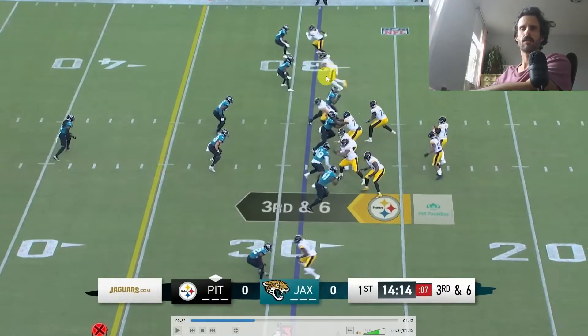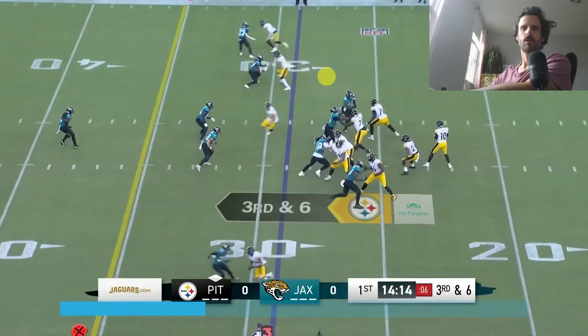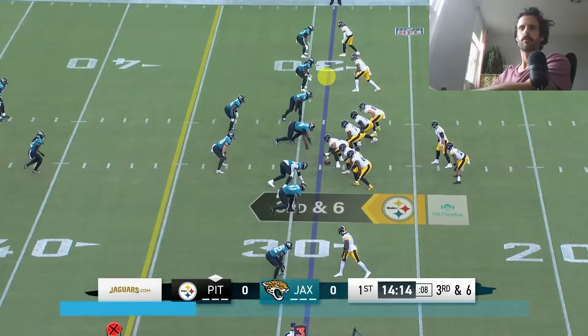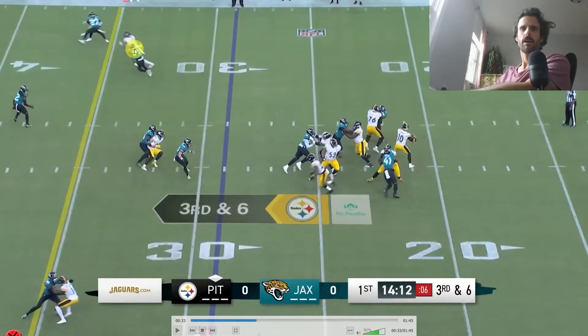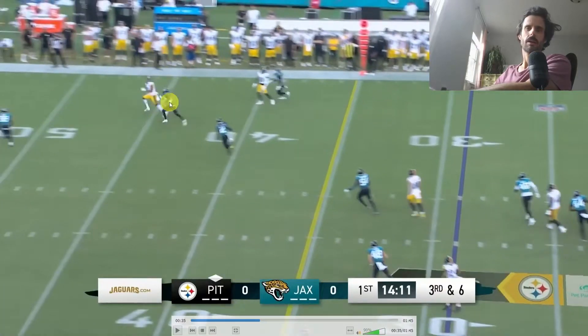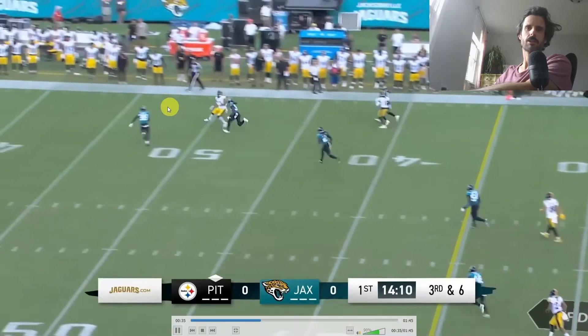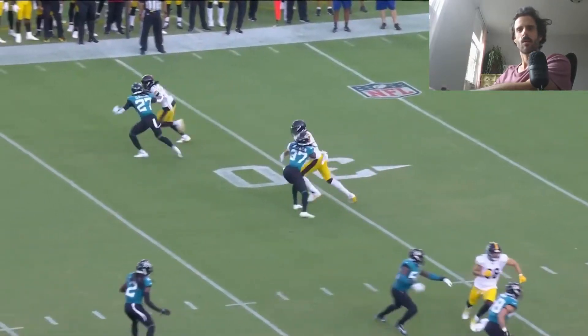Taking a look at this play from the preseason, he makes a really nice move on this corner with a jab step and immediately creates some width. Trubisky sees it and puts the ball up. Claypool has plenty of space - the ball is actually underthrown, but Claypool as the big receiver can go up and get it.